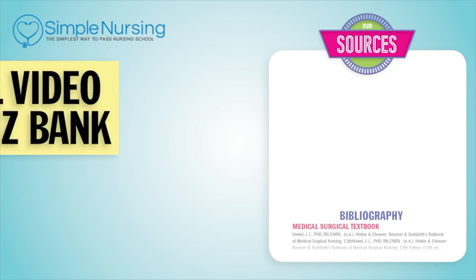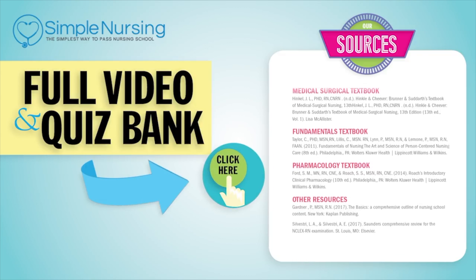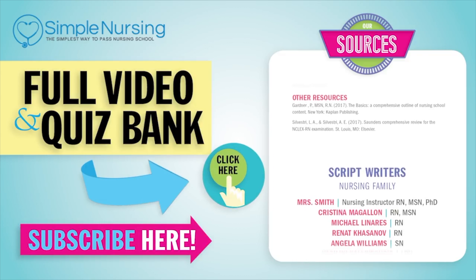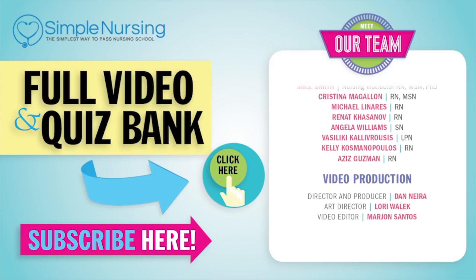Thanks for watching. For our full video and new quiz bank, click right up here to access your free trial. Please consider subscribing to our YouTube channel. And a big thanks to our team of experts helping us make these great videos.